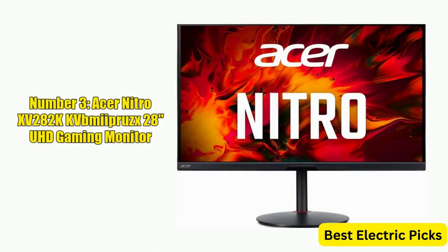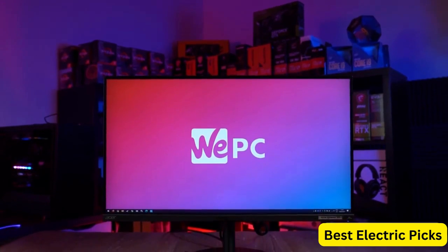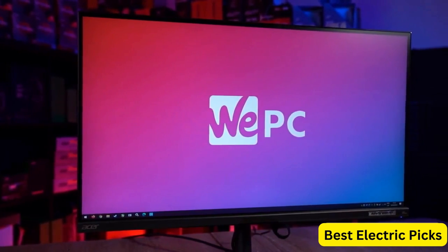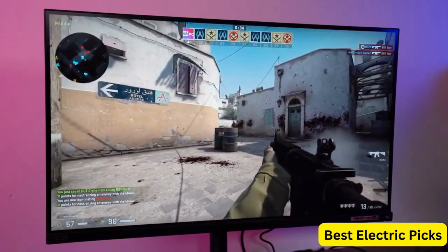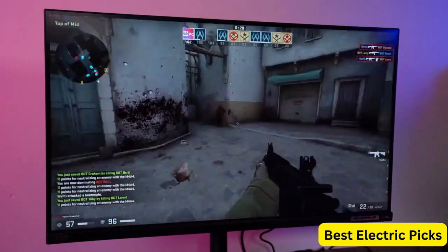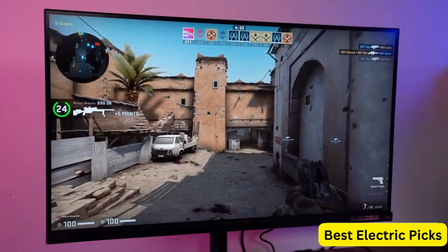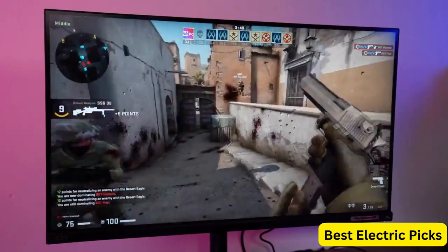Number 3: Acer Nitro XV282K KVBMI Eye Protect 28-inch UHD Gaming Monitor. This 3840x2160 gaming monitor delivers stunning visuals and advanced features for serious gamers. The Agile Splendor IPS technology ensures vivid colors and deep blacks, while the 144Hz refresh rate and 1ms response time provide a smooth and seamless gaming experience without motion blur or ghosting. The monitor is equipped with AMD FreeSync Premium technology, which synchronizes the monitor's refresh rate with the graphics card's output to eliminate screen tearing and stuttering.